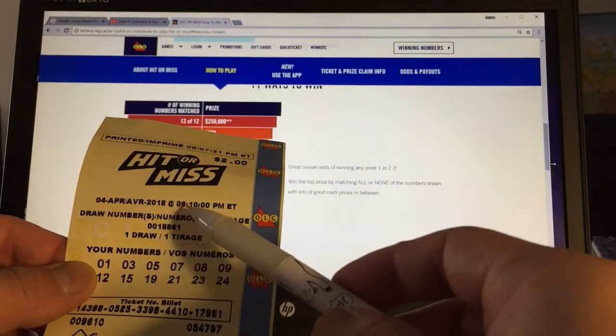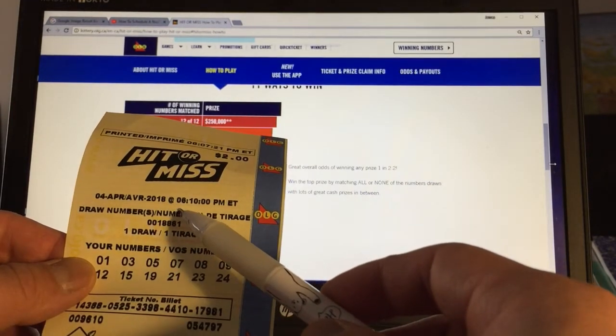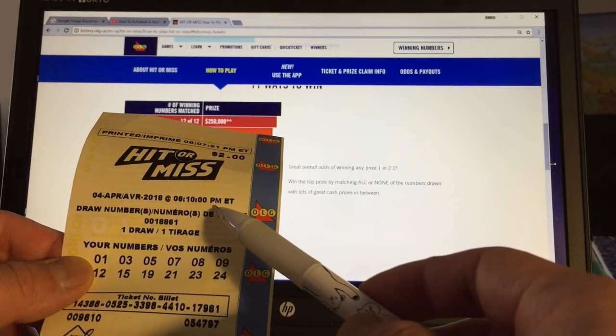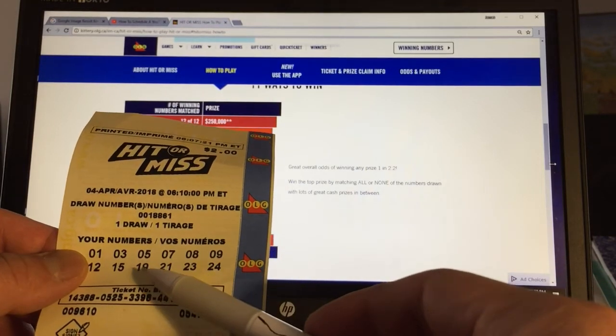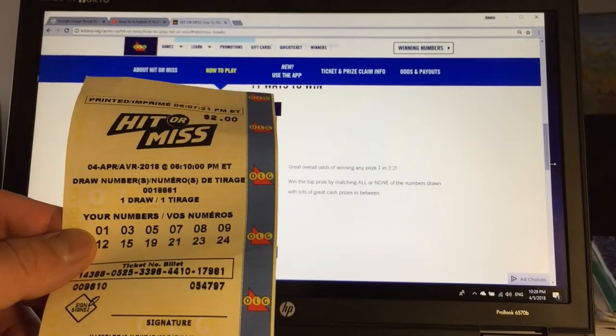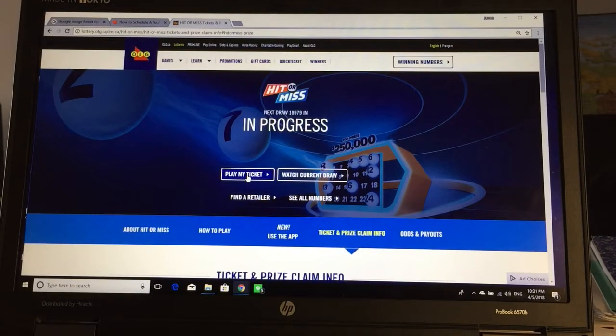I'm going to show you my ticket. It says April 4th, 2018 at 6:10 p.m. ET. I'm going to check these numbers online. Check this out. Okay, here it is. Play my ticket.